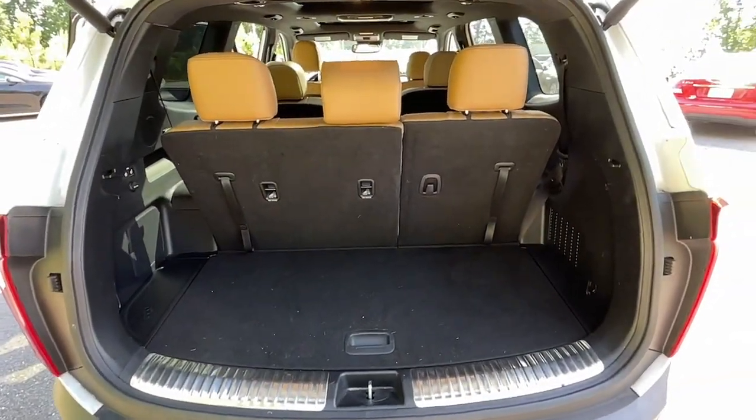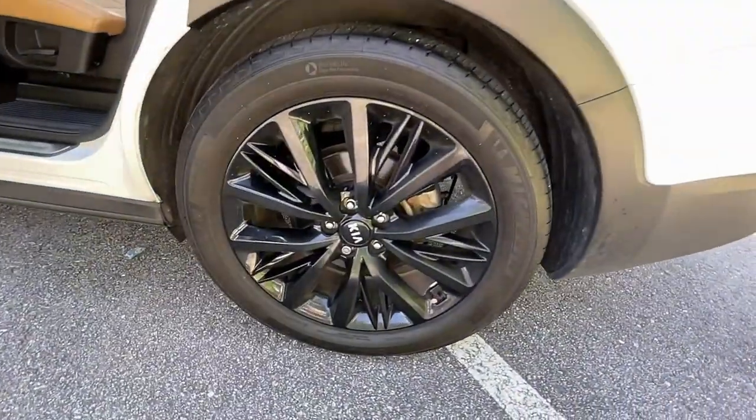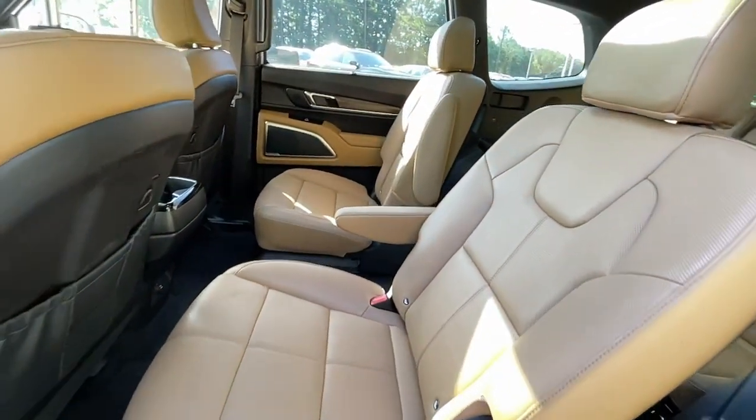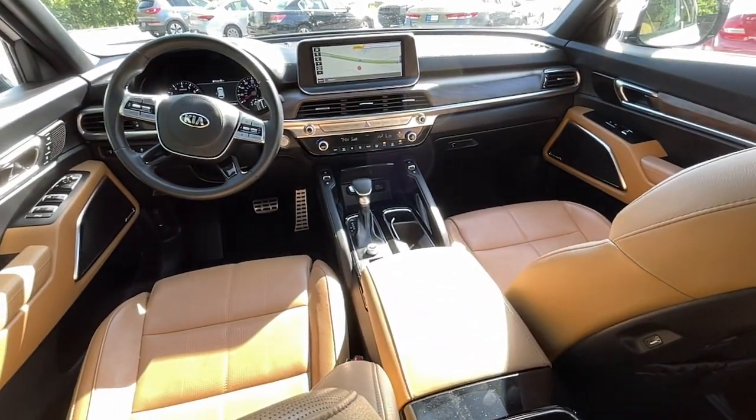The following are some of this vehicle's highlighted options: panoramic roof, navigation system, hands-free liftgate, sun/moonroof, keyless entry, backup camera, power liftgate, lane keeping assist, remote engine start, and woodgrain interior trim.